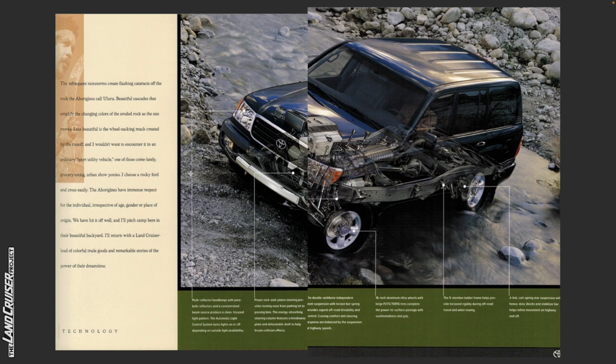Going through the features here on the Land Cruiser on the right, which does not have a roof rack nor does it have a sunroof or a rear wind deflector. Multi-reflector headlamps with parabolic reflectors and a concentrated beam produce a clean focus light pattern. The automatic light control system turns lights on or off depending on outside light availability — there's a sensor on the dash that assists with that.